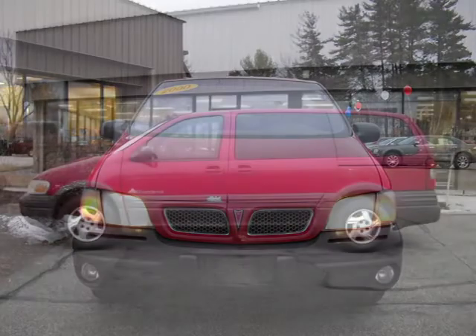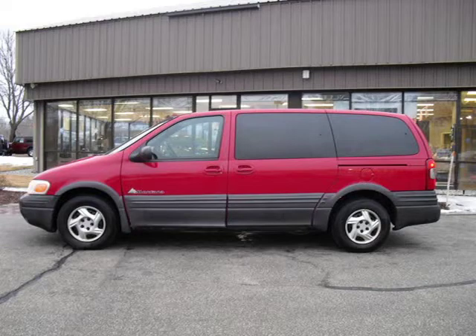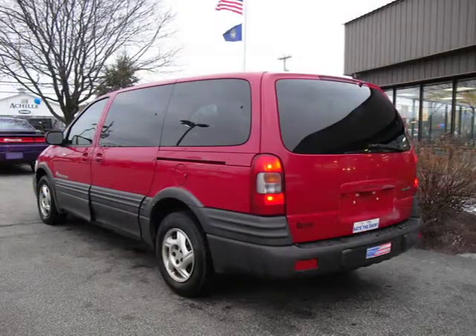This 2000 Pontiac Montana Van Extended is located in Milford, NH and has 116,689 miles on it. This Van Extended has a beautiful red fire metallic exterior paint color which is complemented by a gray interior color.